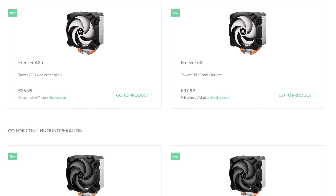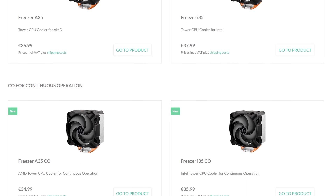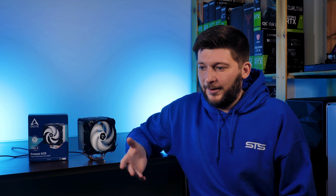Arctic did something new with these four coolers that they usually don't do — for each of the four versions there is an 'i' and an 'a' version. This is not some Apple-inspired naming thing; these are models for either Intel or AMD sockets. This means that when buying a Freezer 35, you have to decide beforehand whether you're going to install it on an AMD or Intel CPU. I'm conflicted — I'm kind of annoyed because I repurpose coolers across platforms, and this basically halves my possible use cases.